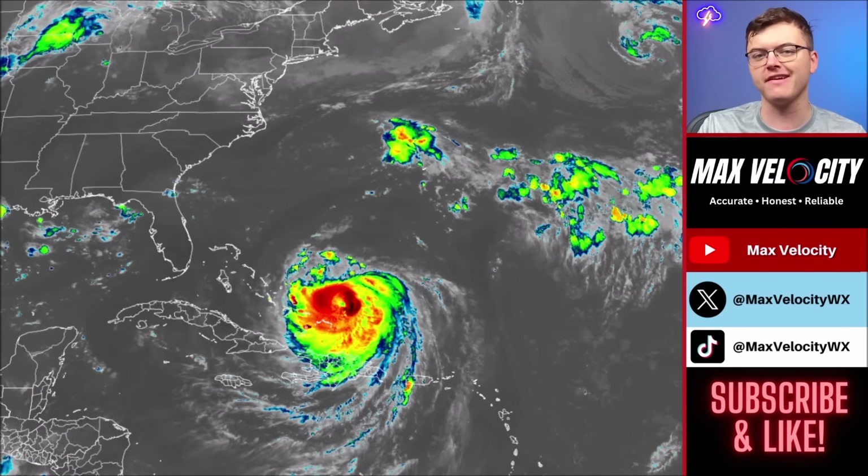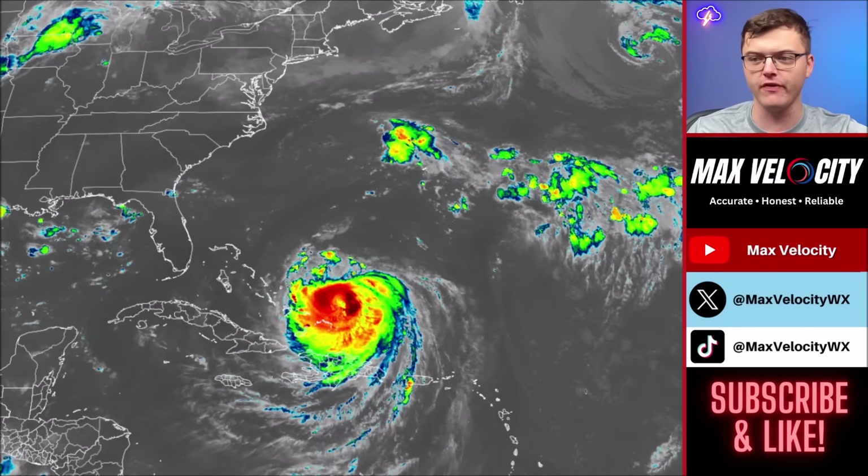In today's forecast, we're going to break down exactly what you need to know about Hurricane Aaron and what has changed over the last 24 hours. We'll begin with what's happening right now in the Atlantic Ocean — and this right here is Hurricane Aaron.